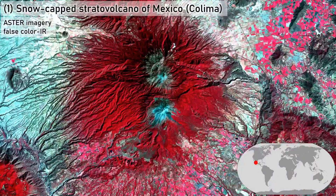An impressive snow-capped stratovolcano. Colima, the most active volcano in Mexico, rises abruptly from the landscape. It is the melding of two: an older, more eroded volcano to the north, and a more recently active volcano to the south.